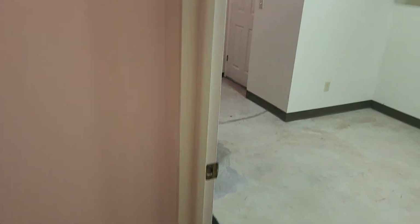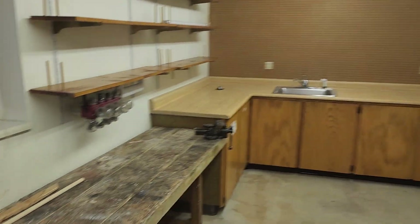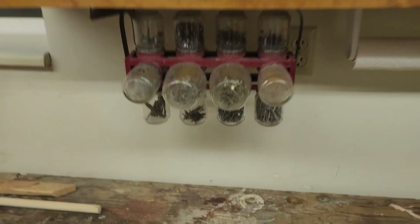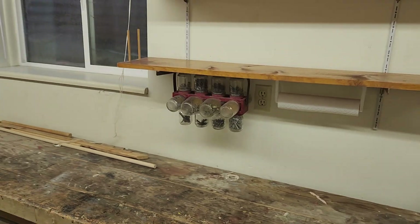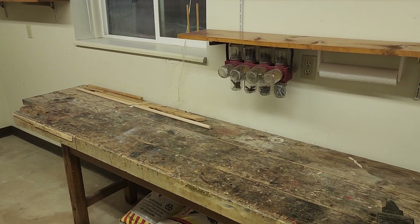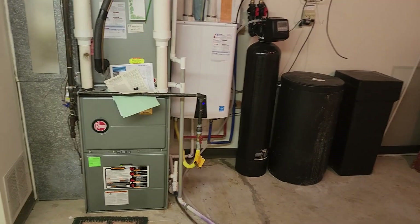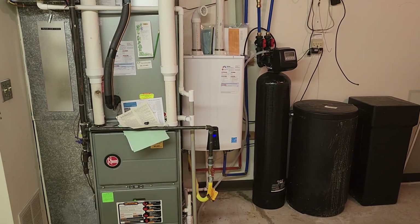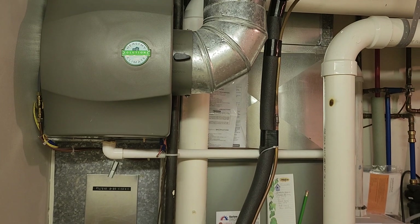Down to the basement — off to my right is the utility room with a built-in sink and work area. There are some older storage items you see with the older generation. There's an updated furnace, tankless water heater — looks to be a Navien, which are nice — and a water softener. There's also an air filtration system and an electrical panel down here.